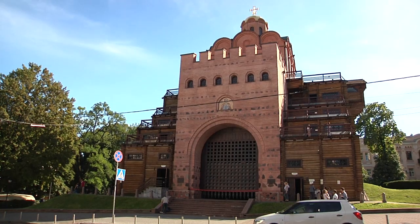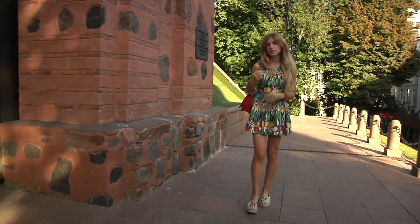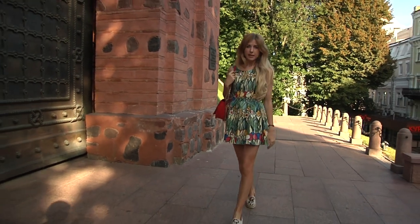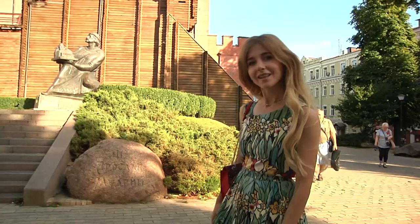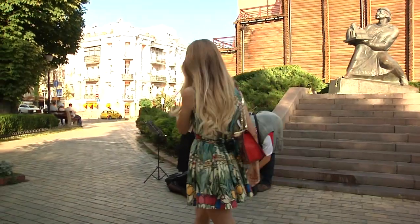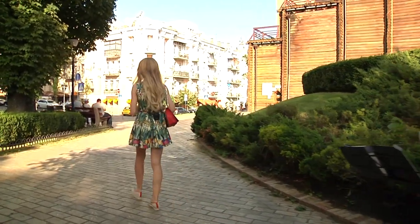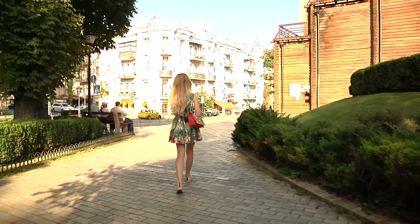It was the main entrance to the capital. It's one of my favorite places in my hometown. For years Golden Gate defended Kyiv from enemy attacks. Let's go inside and have a look. By the way, the original gates were not preserved, that is why you see a replica of it.